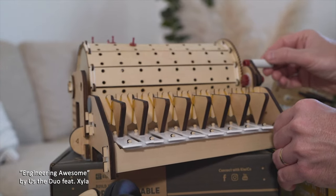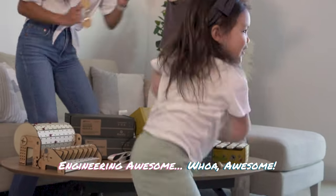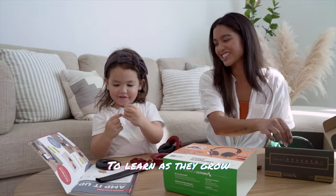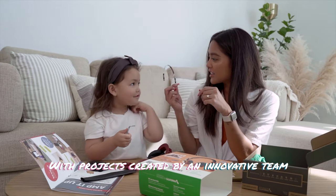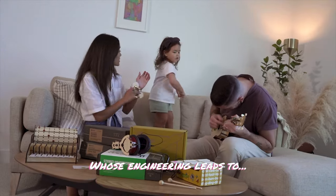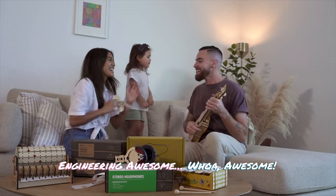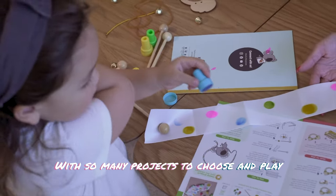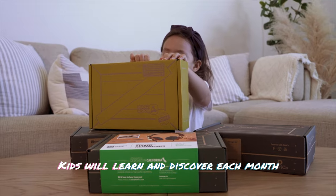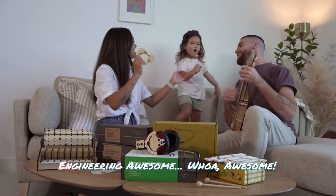Engineering awesome, engineering awesome, whoa awesome, engineering awesome, whoa awesome. Bundle-filled crates designed for kids like me to learn as they grow, with projects created by an innovative team — KiwiCo are the pros whose engineering leads to engineering awesome! With so many projects to choose and play, like robots, catapults, chemistry, and space, kids will learn and discover each month that KiwiCo crates are seriously fun. Engineering awesome!